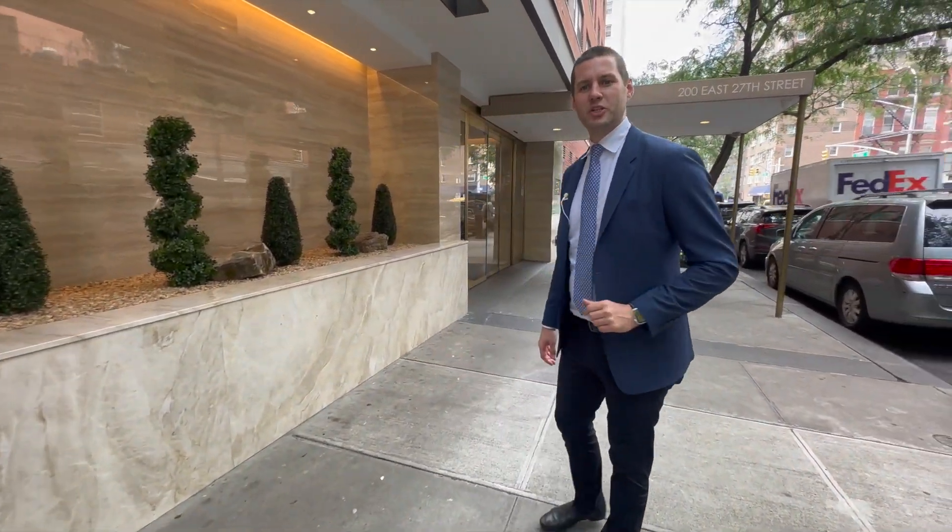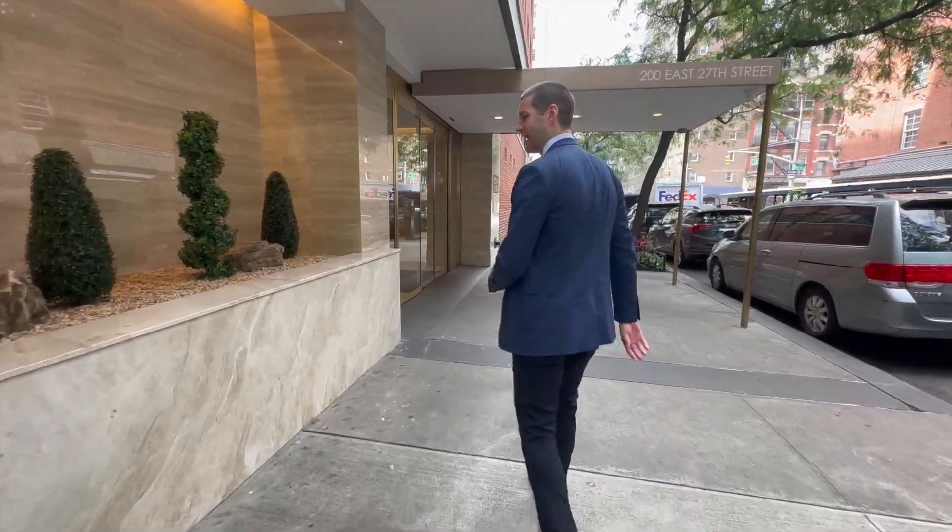Hey, this is Eric Bottomley with Argo Real Estate, and I've got a special one-bedroom to show you at the Victoria House. Let's go and check it out.